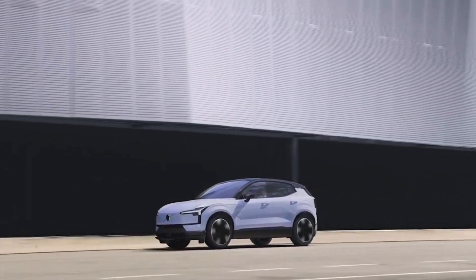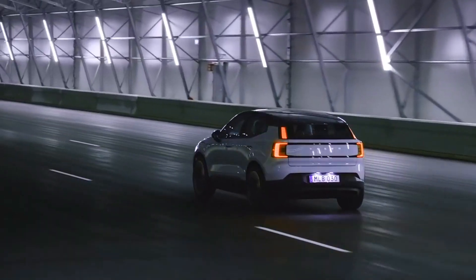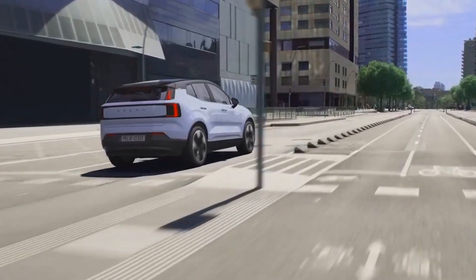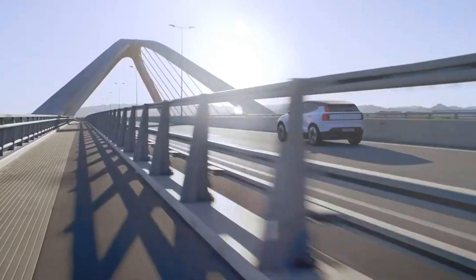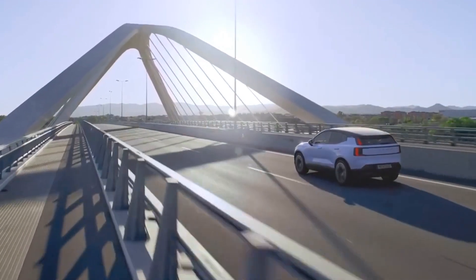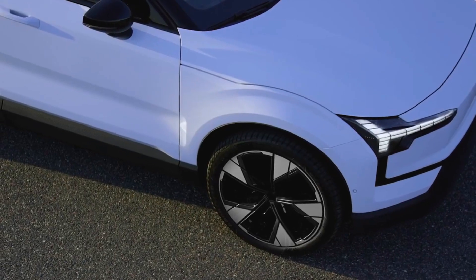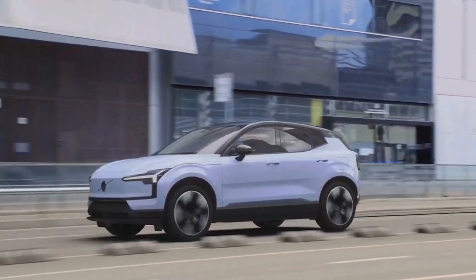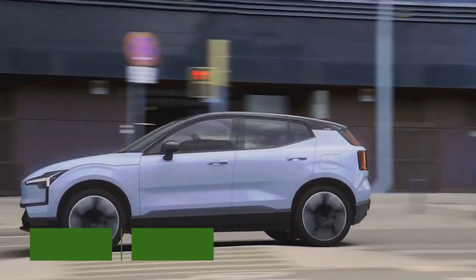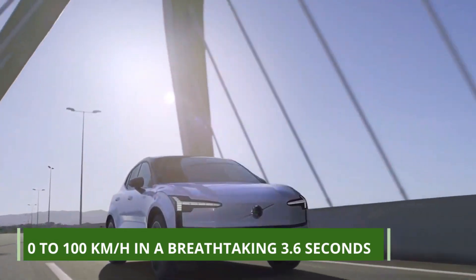The EX30 offers you the freedom to choose the battery technology that suits your needs best. If you're a city dweller or prefer shorter distances between charges, the LFP standard range battery will serve you well. For those seeking maximum range, the NMC extended range battery is the choice to make. And if performance is your passion, the twin-motor performance variant delivers with its all-wheel drive and lightning-fast acceleration, going from 0 to 100 kilometers per hour in a breathtaking 3.6 seconds.